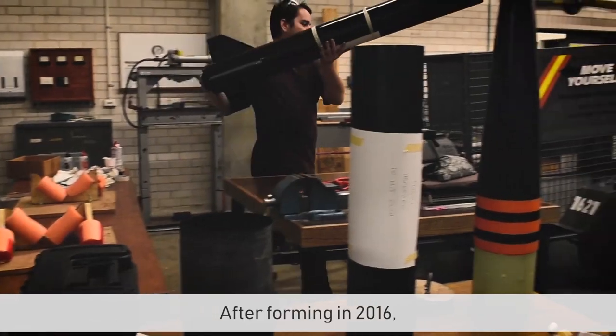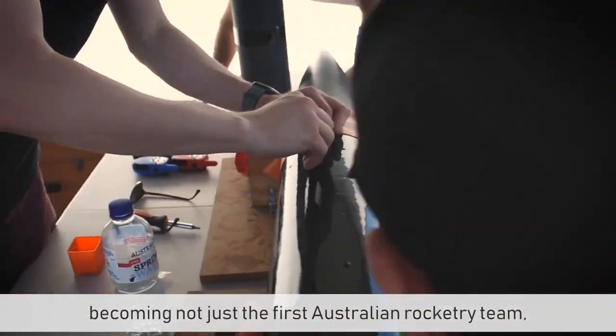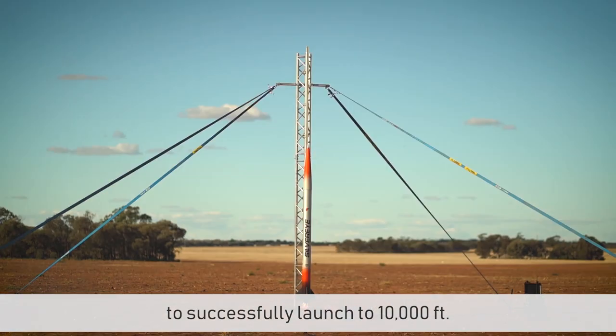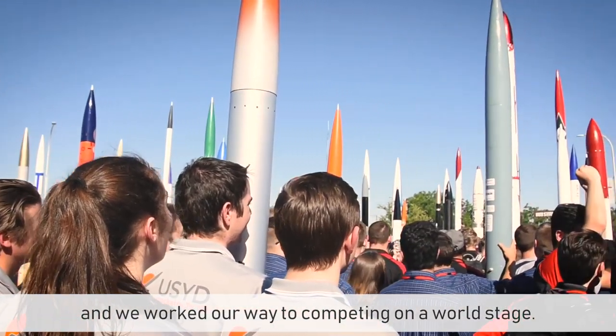After forming in 2016, our team has gone from strength to strength, becoming not just the first Australian Rocketry Team, but also the first Australian team to successfully launch to 10,000 feet. We started from humble beginnings, and we worked our way to competing on a world stage.